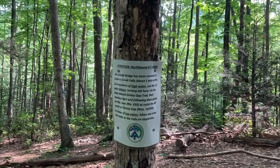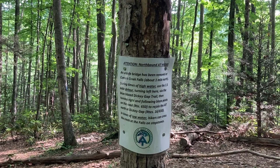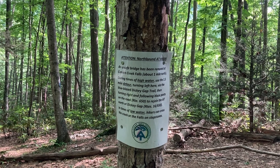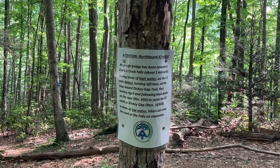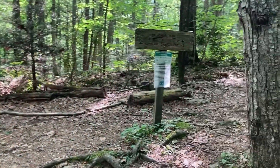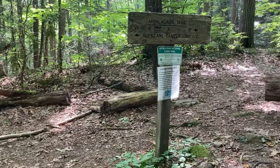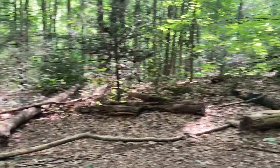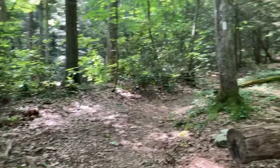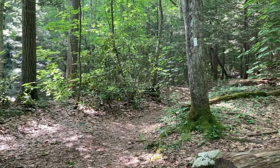Attention northbound hikers: an unsafe bridge has been removed at Comers Creek Falls about a mile north. During times of high water, use the 1.5-mile detour turning left here via the Blue Blaze Sticky Gap Trail. They have three of these signs here — I guess this is a huge problem. But there's no comments on Far Out saying that it's dangerous to cross, so I'm gonna go north and hope that something hasn't dramatically changed in the past couple days.